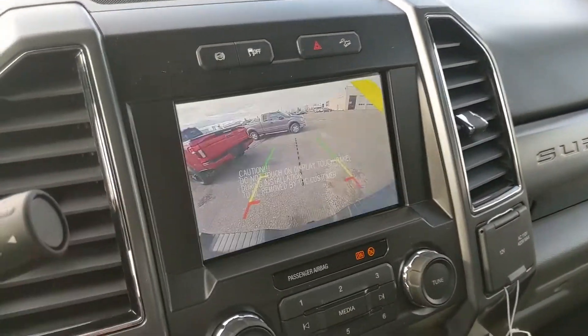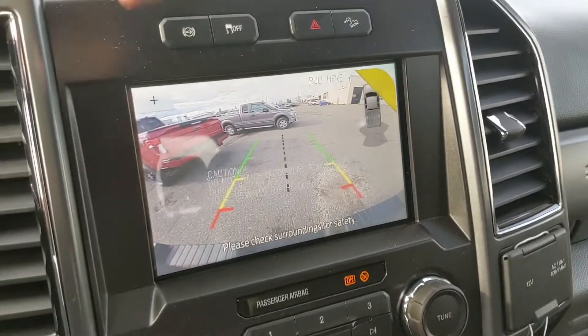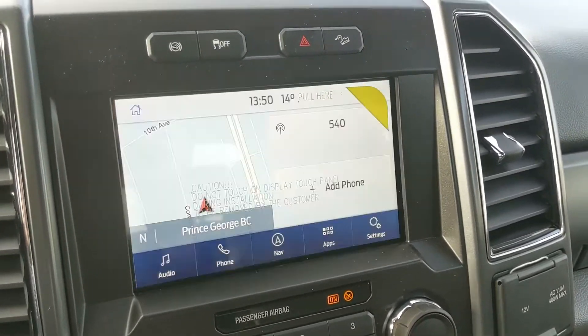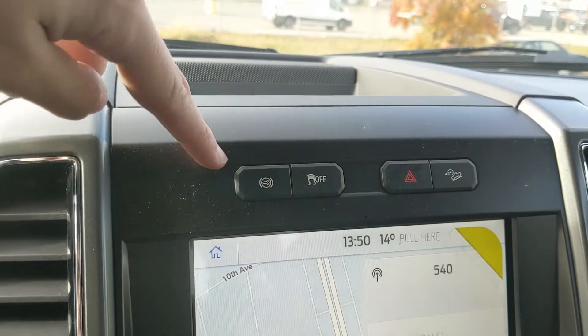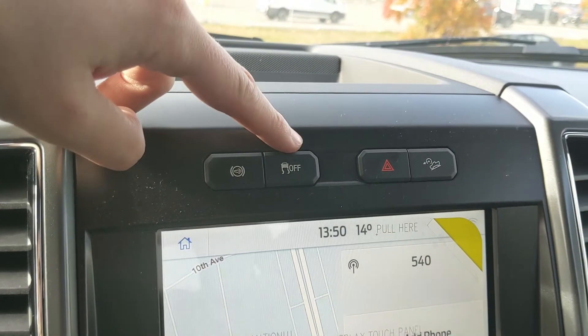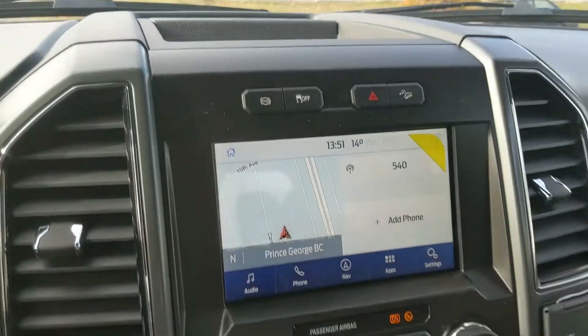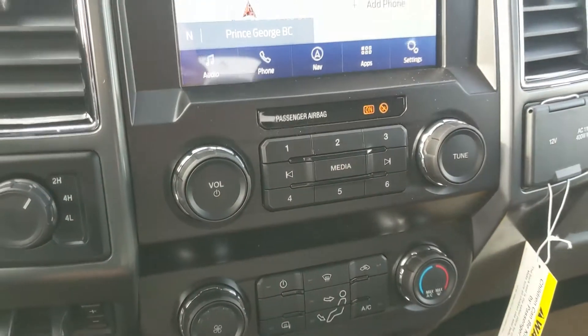Shifting into reverse, you do have a backup camera so you can see where you're going, with dynamic hitch views so you can zoom in and have an easier time hooking up a trailer. Above that you have your diesel exhaust brake, traction control shut-off, hazards, and hill descent assist.